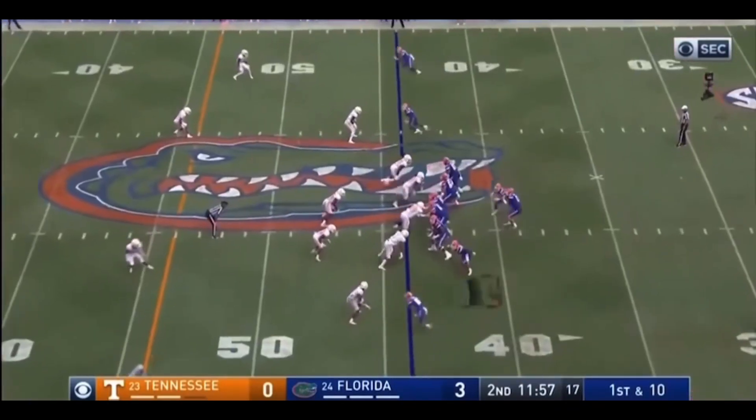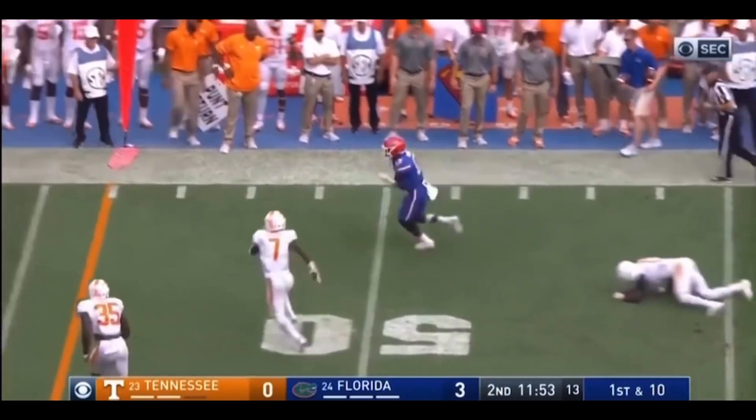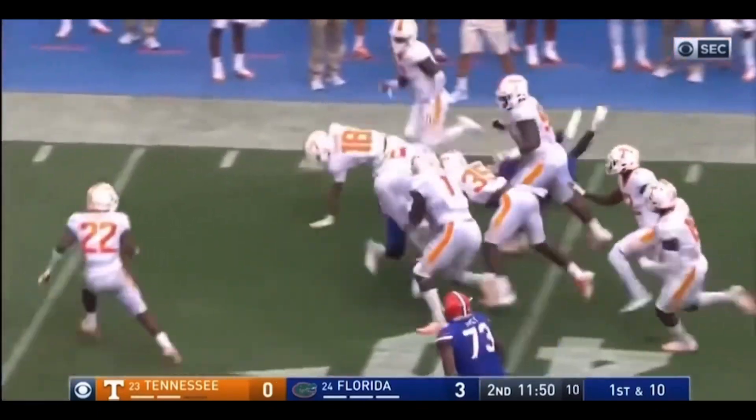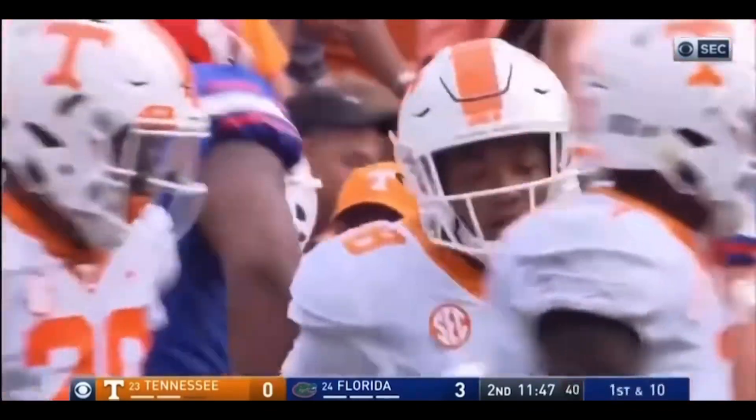They cannot give up on that running attack, and neither have. Frank's quick throw out, and a nice move by Tony, and Tony is still moving. Might have even gotten face masked at the end of the play, but he's got a first down for the Gators.